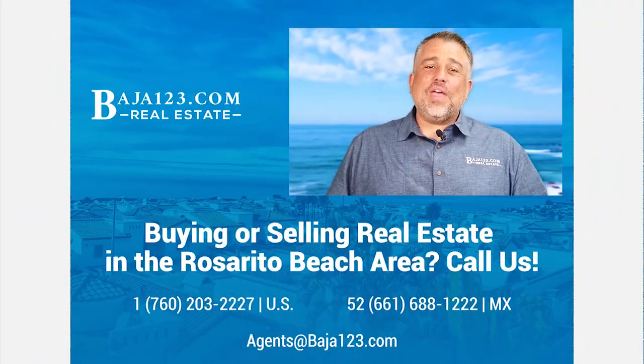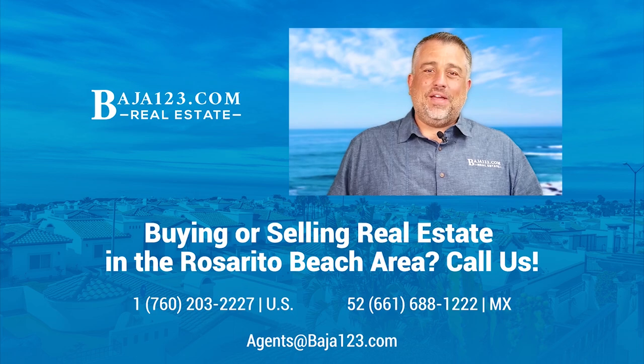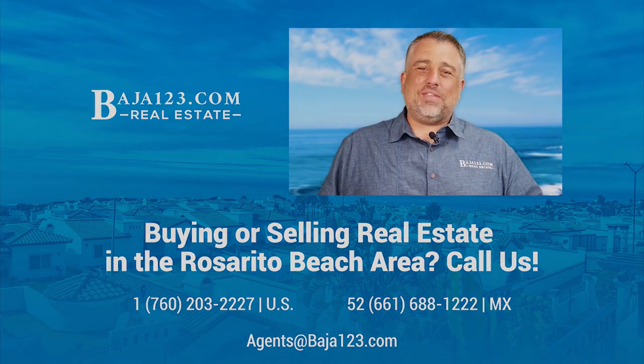Thank you for watching. If you're planning on buying real estate in the Rosario Beach area, make sure to give us a call. Have a great day everybody.